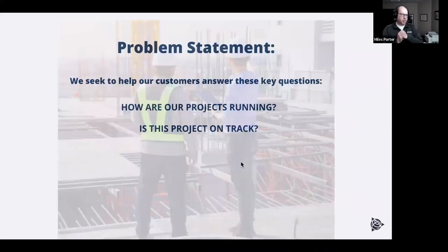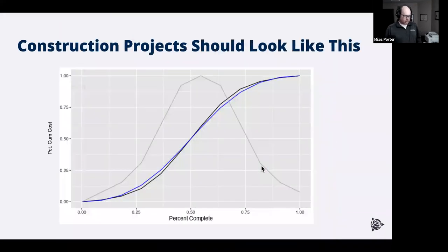Here's the problem statement: we want to help our customers answer the questions 'How are our projects running?' and 'Is this project on track?' The holy grail is: I'm 15% into a construction project — what's my margin going to be? It's scary because you don't know, but that's what we're shooting for. Now we're going to start to get mathy really fast, so you may want to grab another beer. Here we go.